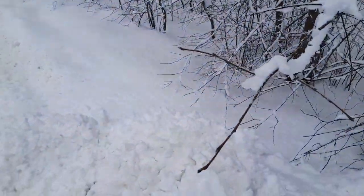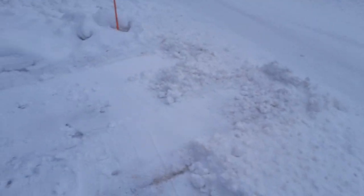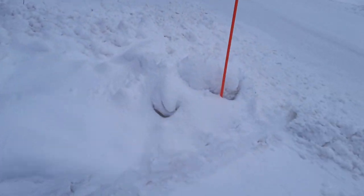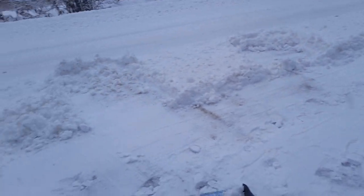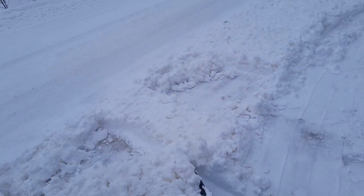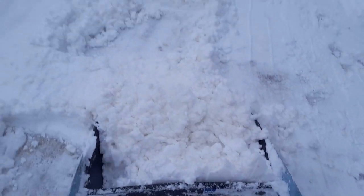I wonder how much snow work our ancestors here did - those who for most of human history survived without electricity and fossil fuels. How did they do it? I think they just stayed put a lot and used skis to get around. Clever adaptation to the circumstances: use skis, don't dig through the snow, don't move the snow. Moving snow is a wasteful use of energy and resources.